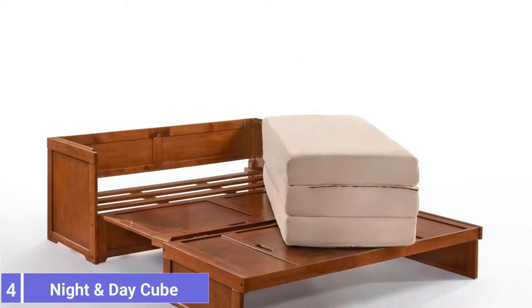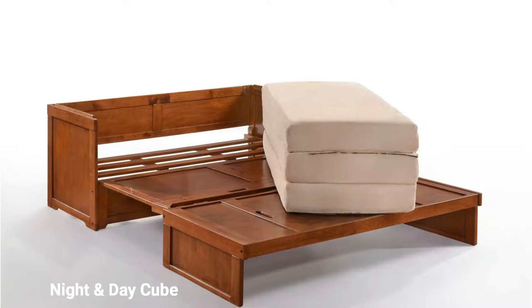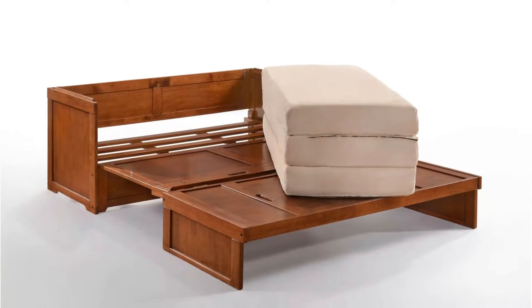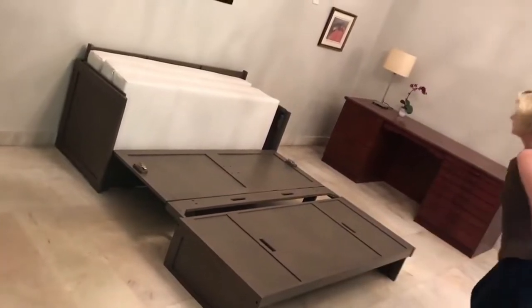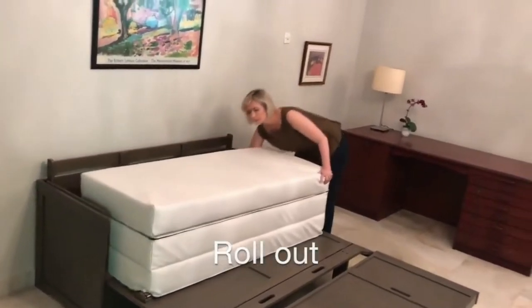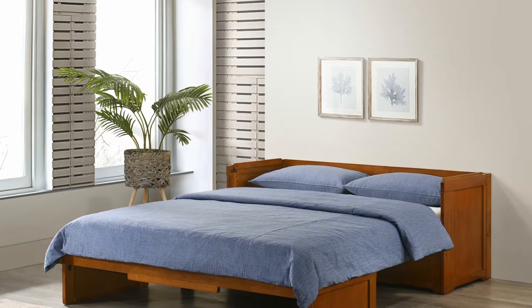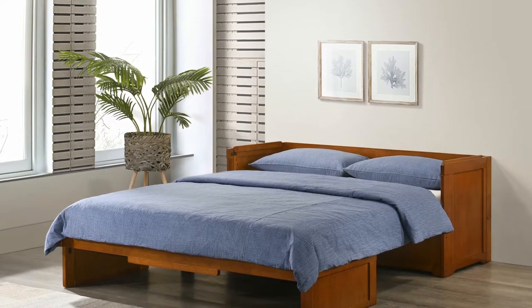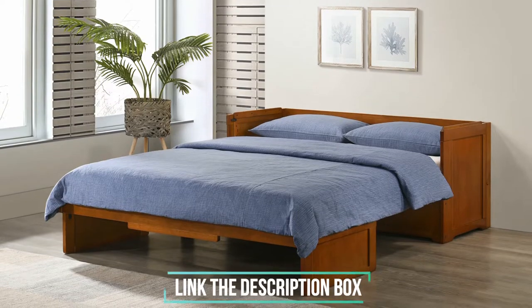Number 4: Night and Day Cube Cabinet Bed. Murphy Beds tend to look unassuming, disguising themselves as cabinets or storage chests during the day. It's made from solid hardwood with a rich cherry finish. This wooden cabinet bed from Night and Day is compact, durable, and stylish. In storage mode, the bed measures only 27 by 64 by 37 inches. The faux handles and panels make it look like a handsome storage chest.